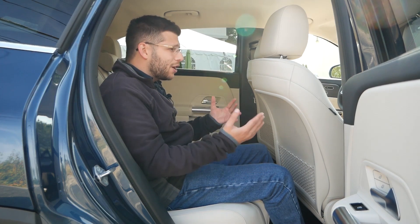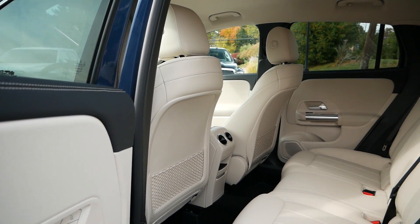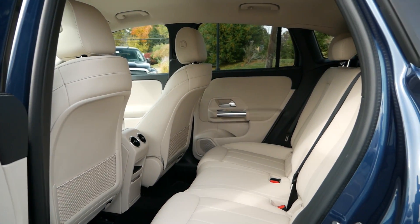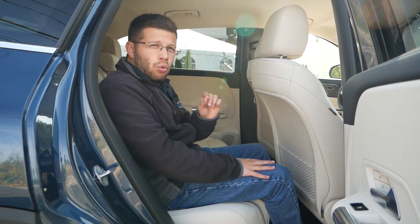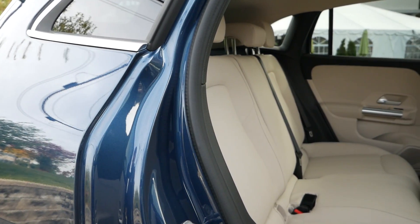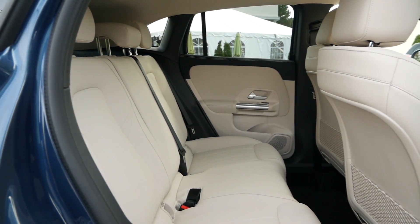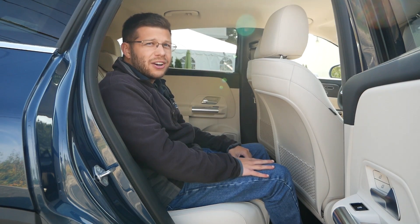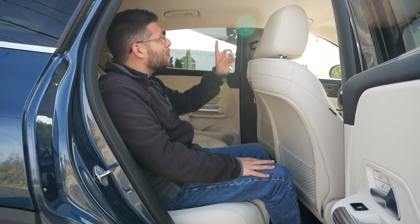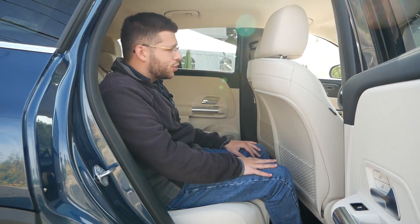Most subcompact crossovers, even in the luxury segment, are pretty tight. But I feel the width a lot more — I have a lot more shoulder room and this vehicle does not feel cramped at all. There is one slight difference when it comes to headroom: you lose about three-tenths of an inch, but you're not going to notice that at all. I think people around 5'9" to 5'10" could be comfortable back here on a daily basis, especially given that we don't have a moonroof, which would certainly affect headroom.